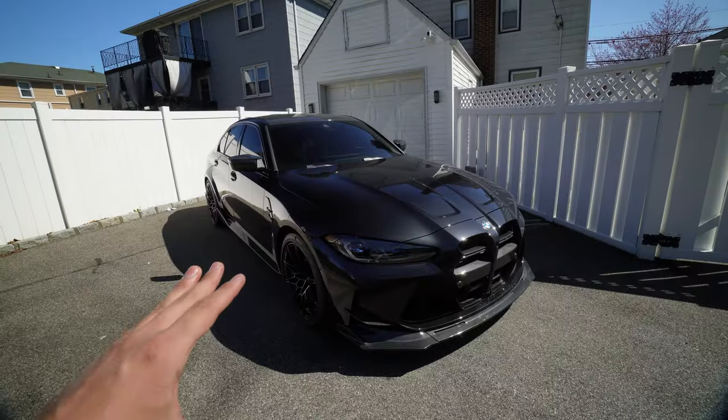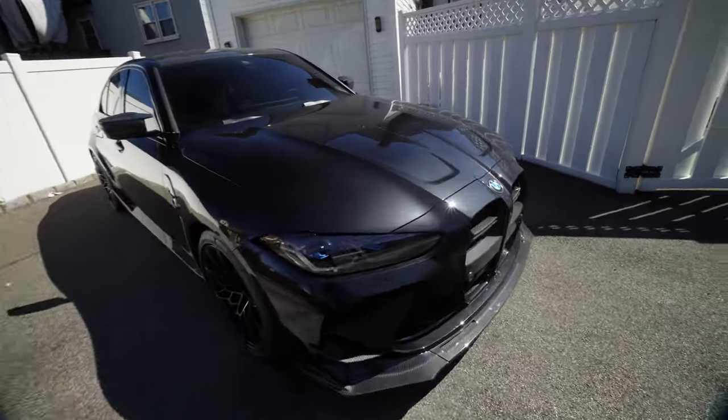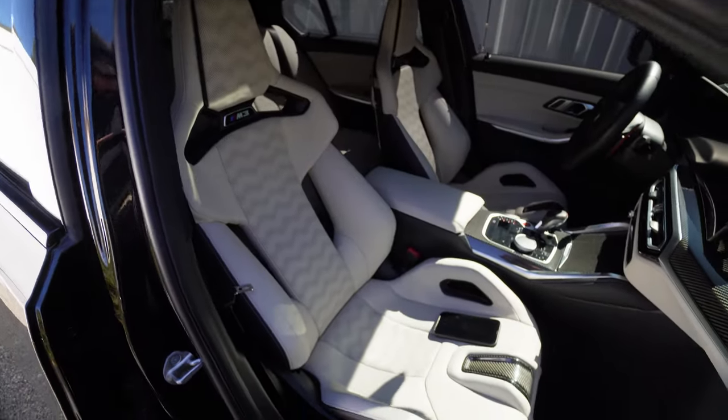Let's start off with the basics. This is a 2023 BMW M3 Competition xDrive. It is Black Sapphire Metallic, and on the interior we have Ivory with one of my favorite things — the carbon bucket seats. I started modding this car pretty shortly after I got it.